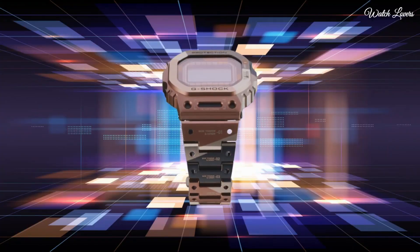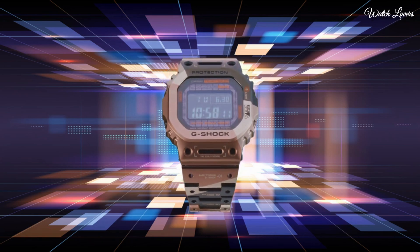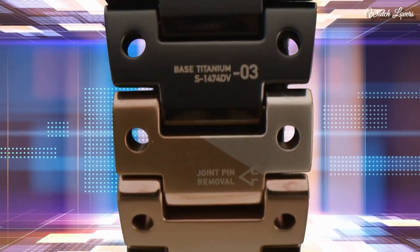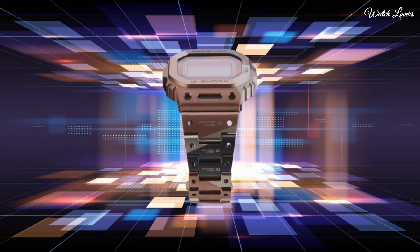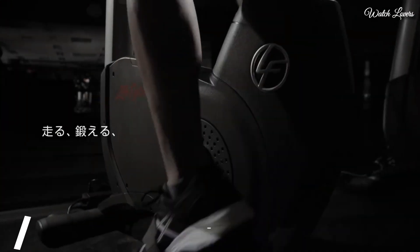Titanium hard-coating band, 200m water resistance. The following features are equipped: radio controlled, Bluetooth, world time, countdown timer, backlight, perpetual calendar, date, day, month, chronograph, alarm.